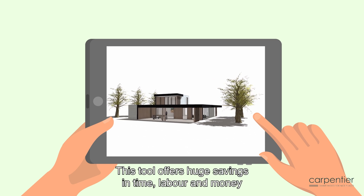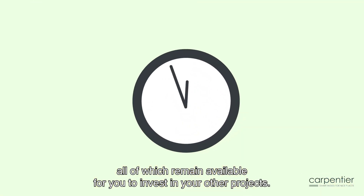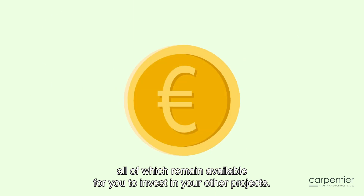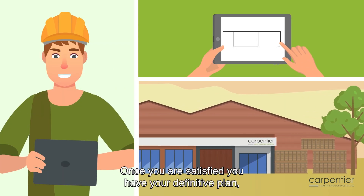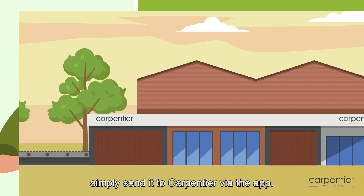This tool offers huge savings in time, labour and money, all of which remain available for you to invest in your other projects. Once you are satisfied you have your definitive plan, simply send it to Carpentier via the app.